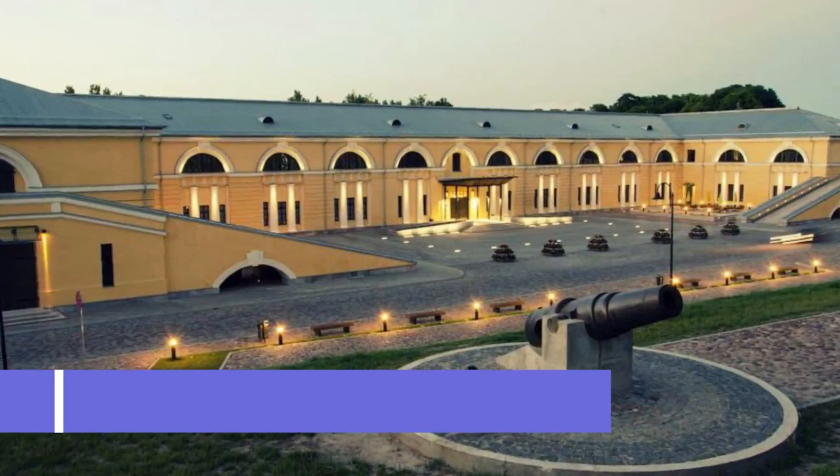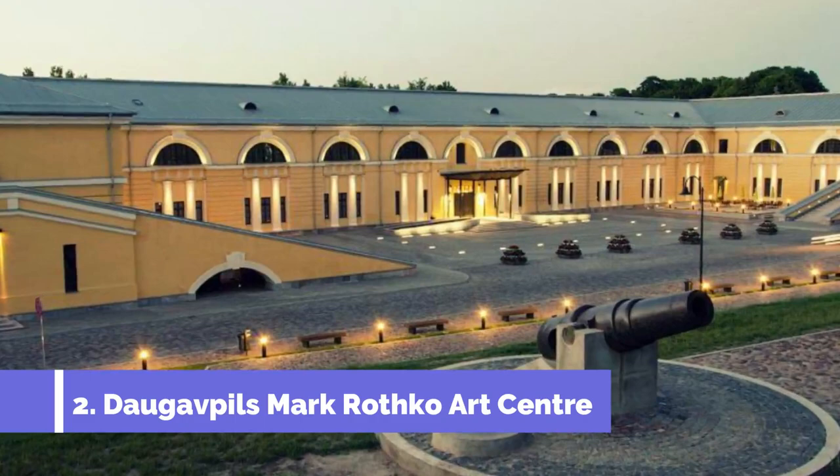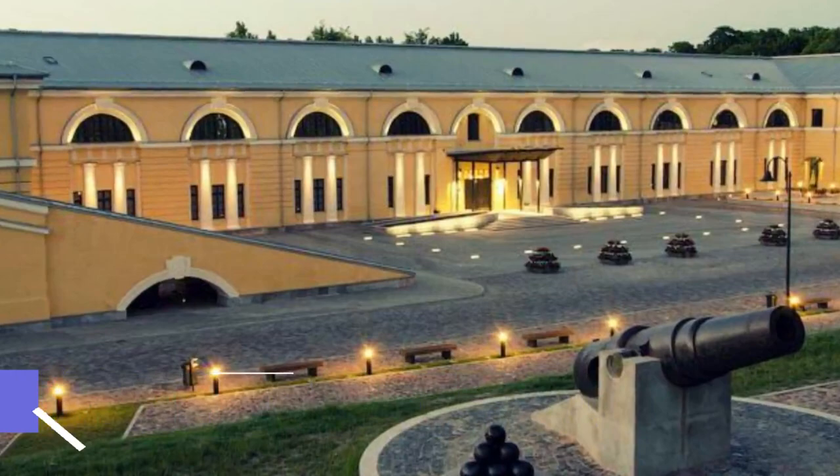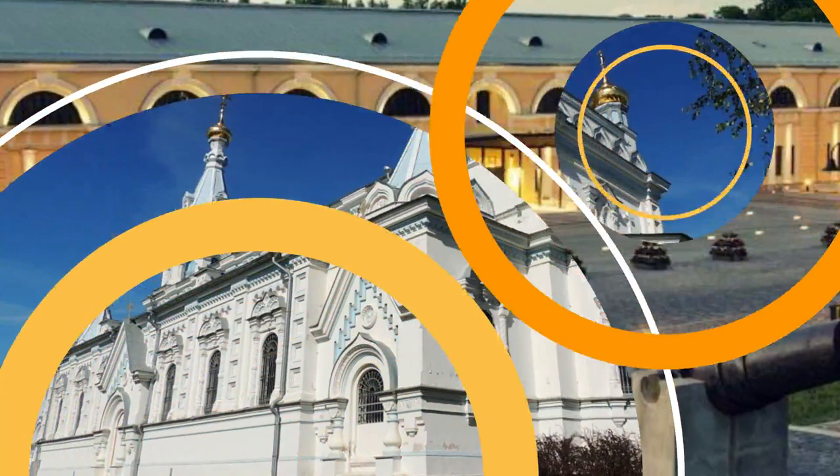Number 2: Daugavpils Mark Rothko Art Center. The Daugavpils Mark Rothko Art Center is a must-visit attraction in Daugavpils, Latvia. This art center is dedicated to the famous abstract expressionist artist Mark Rothko, who was born in the city. It showcases a diverse collection of Rothko's artworks, offering visitors a unique and immersive art experience.